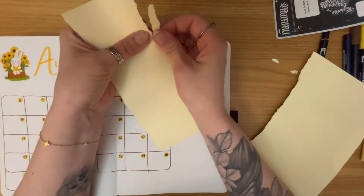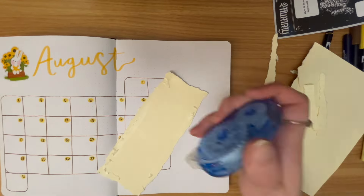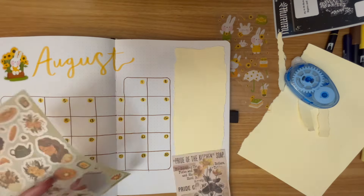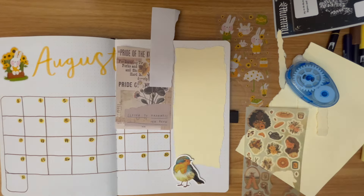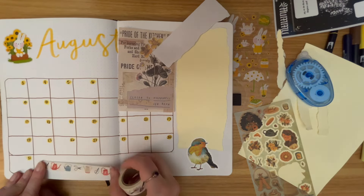Now I'm taping in a yellow piece of paper for my TBR just to give it its own section, add a pop of color, and trying to figure out how I want to decorate around it. So I added in a little bird sticker, some gardening washi tape, and some acorn washi tape. I just kind of wanted a cottage core gardening flower summer vibe for this spread.